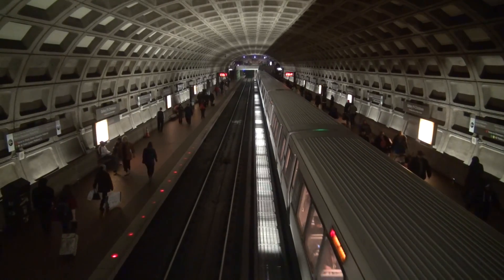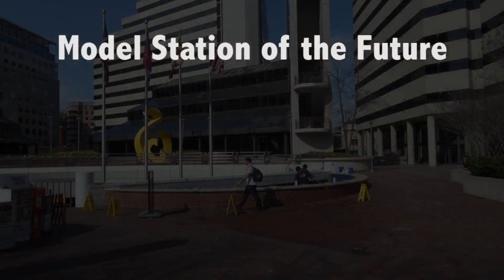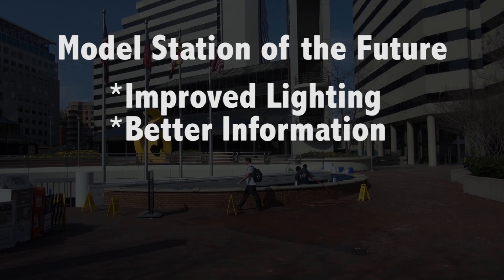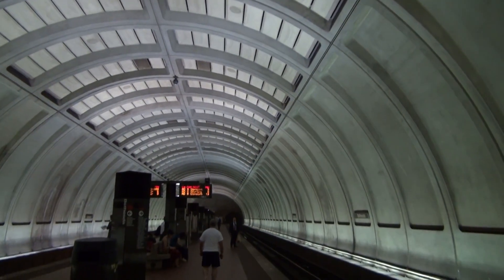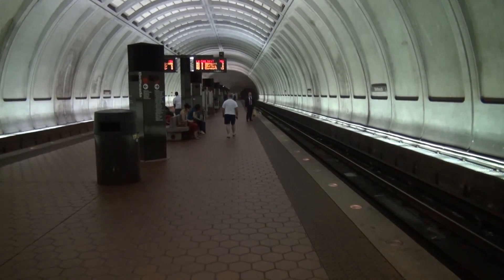As part of this effort, Metro is planning to test several new design concepts in a single station — a model station of the future — with improved lighting, better information, and improved customer convenience. The station selected for this project is Bethesda. As an underground station with a center platform, it is the hardest type of station to illuminate. Let's take a tour of some of the concepts being considered.